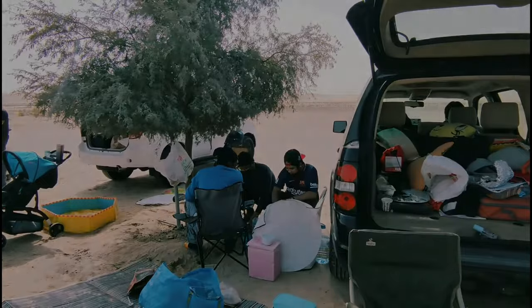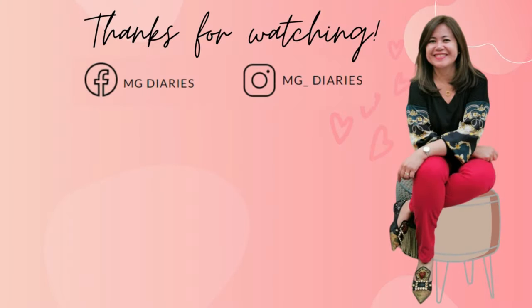Thank you for watching and don't forget — keep on exploring, keep on discovering, and connect with the people around you. Much love, MG.